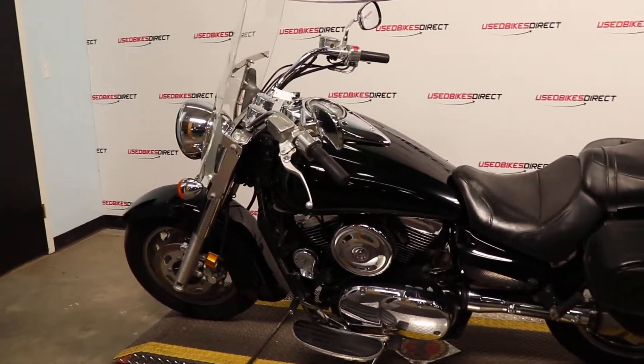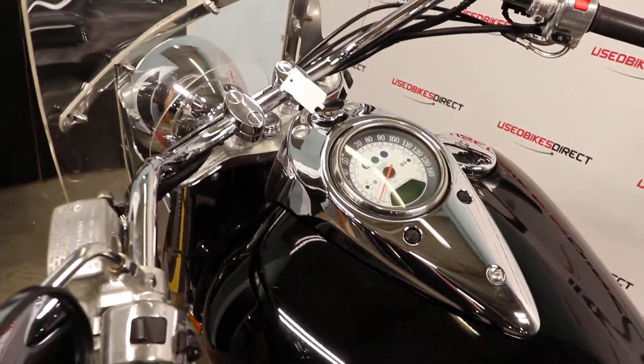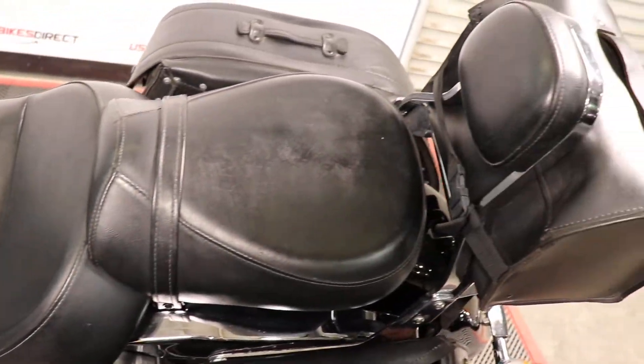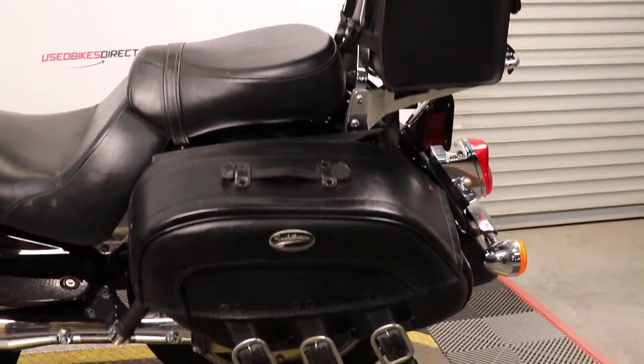Hey again guys, Nick here at Used Bikes Direct checking out this 07 Kawasaki Vulcan. Hop on the website, usedbikesdirect.com, so you can see those detailed photos and specs. Give us a call or shoot us a text with any questions at 225-292-6242.